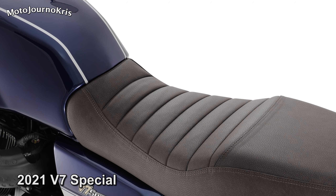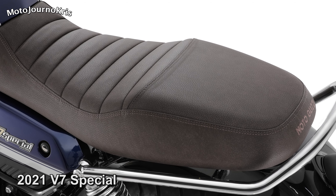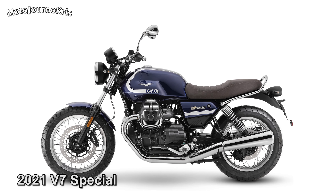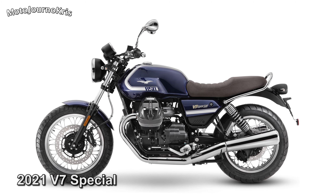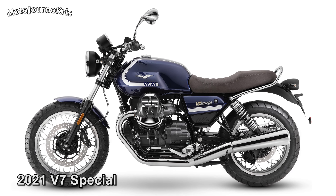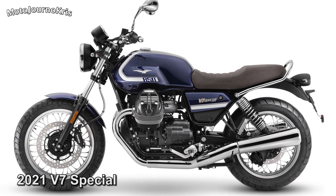The outgoing model ran an 18-inch front and 17-inch rear, with a 130x80 rear as a point of comparison for the Stone model. Moto Guzzi also promised more robust Kayaba rear shock absorbers, offering an upgrade in the suspension department and more rear travel, although it seems the 40mm front forks remain unchanged.